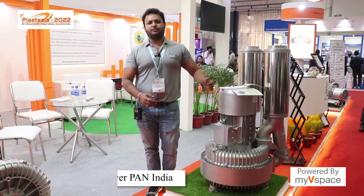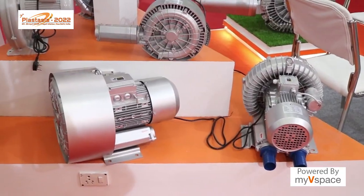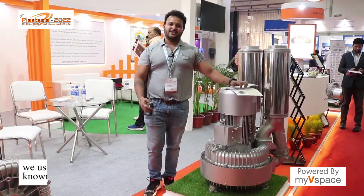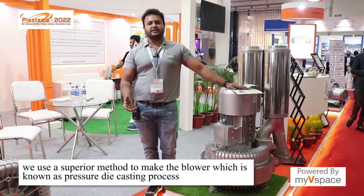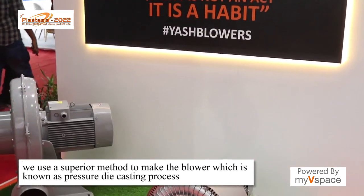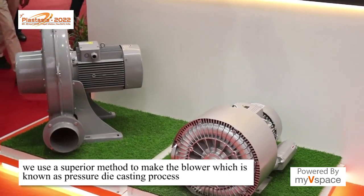All our products are thoroughly worked on and then manufactured. If we talk about the technology, these blowers are basically made with the pressure die casting process, which is known as one of the best ways to make a product.